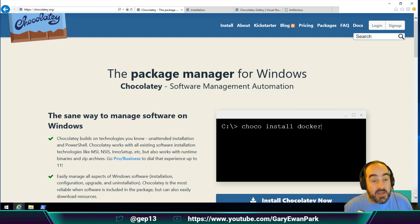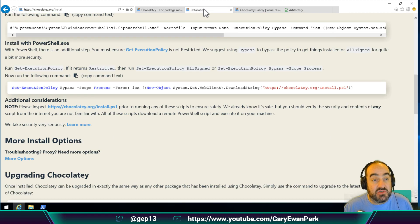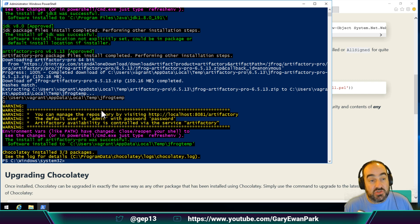On the VM I've got here, all I've done so far is install Chocolatey itself. I've also already installed Artifactory so you didn't have to watch me do it. I installed the Artifactory Pro package from chocolatey.org. The reason I did this is because the free version is limited in that it doesn't have all the different types of repositories available. The one we're interested in is creating a NuGet repository, and that's not available in the free version, so I've had to use the Pro Edition.